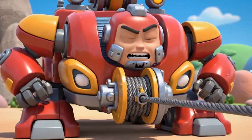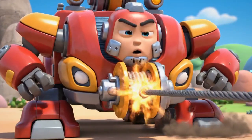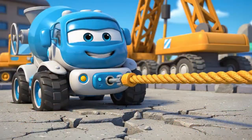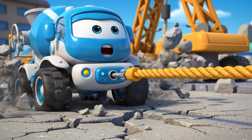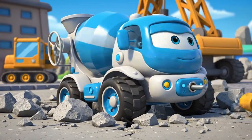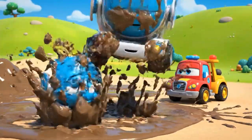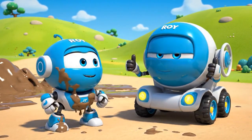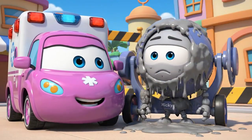Okay, Mickey! This is it! Mega Winch! I'm moving! I'm moving! He's free! You did it, Roy! You're safe, Mickey!